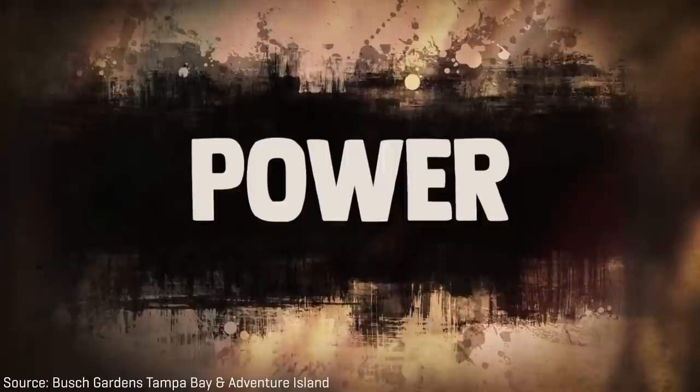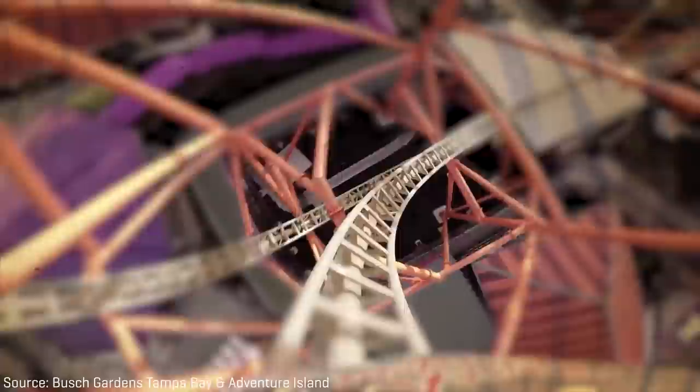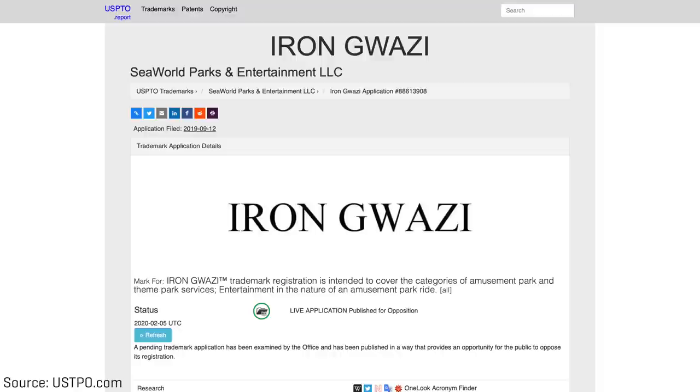On September 12th, 2018, Busch Gardens Tampa Bay announced they would be opening Tigris, a clone of Tempesto found at Busch Gardens Williamsburg and Electric Eel at SeaWorld San Diego. But at the same time, the park also teased future construction plans involving Gwazi for 2020. SeaWorld Entertainment, who owns Busch Gardens Tampa Bay, then filed a trademark for the name Iron Gwazi that very same day.